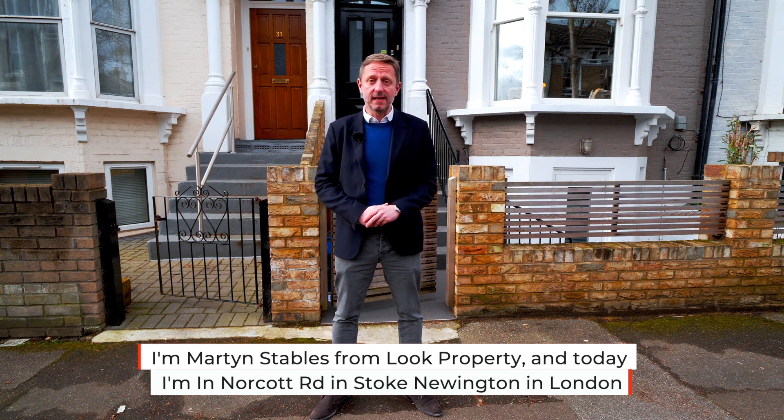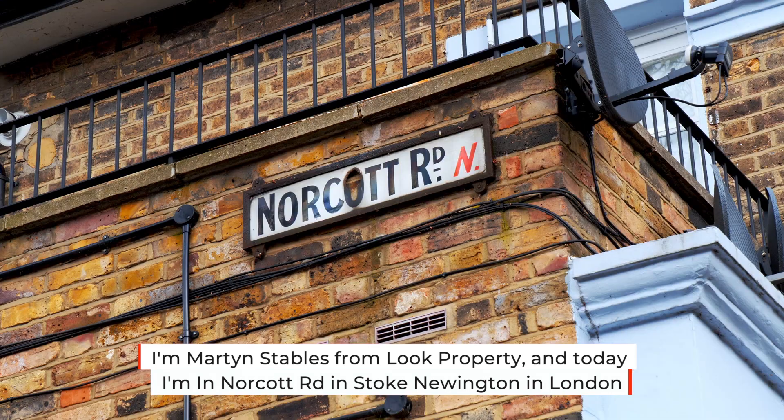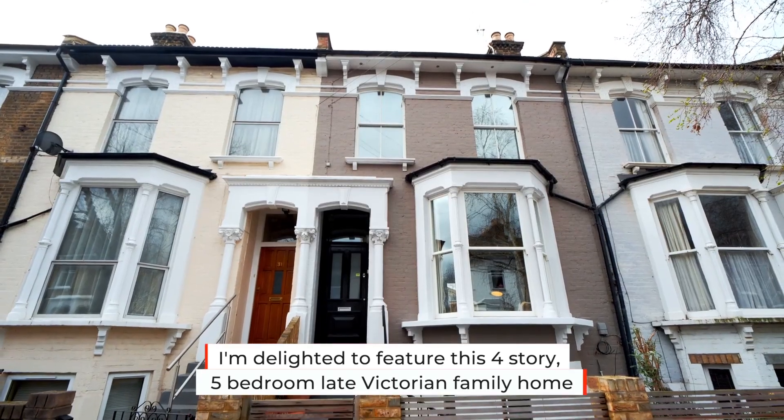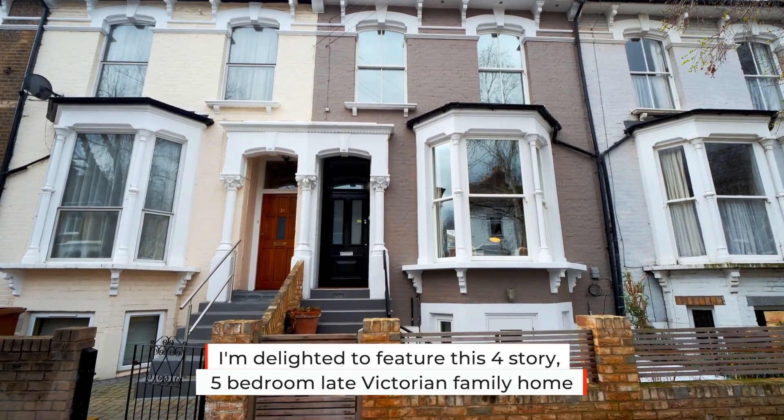I'm Martin Stables from Look Property and today I'm in Norcott Road in Stoke Newington in London. I'm delighted to feature this four-storey, five-bedroom, late Victorian family home.